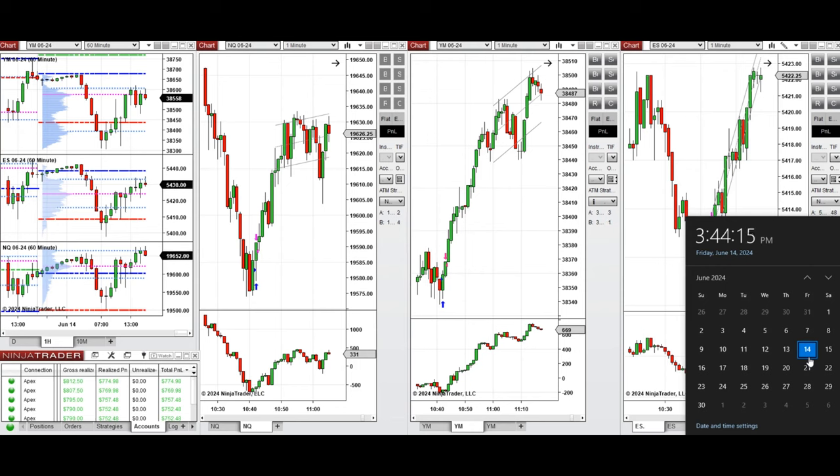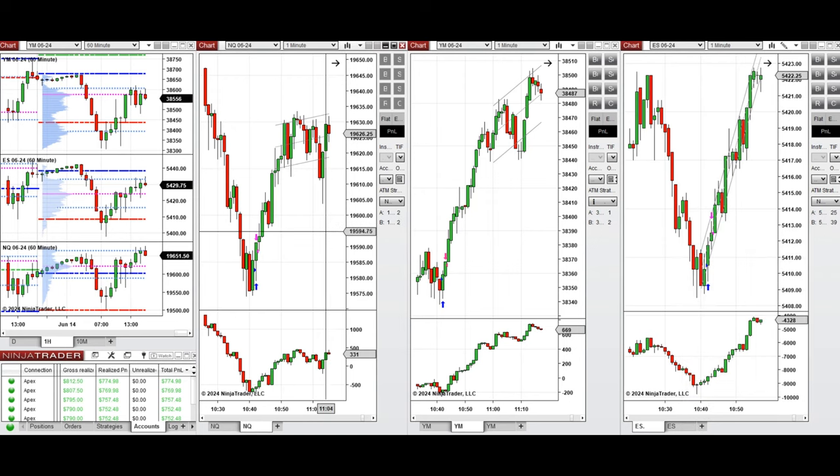Hello everyone, I'd like to share with you the trades that I have taken today on Friday, 14th of June 2024. These trades were taken on Nasdaq, Dow Jones, and S&P 500 futures.